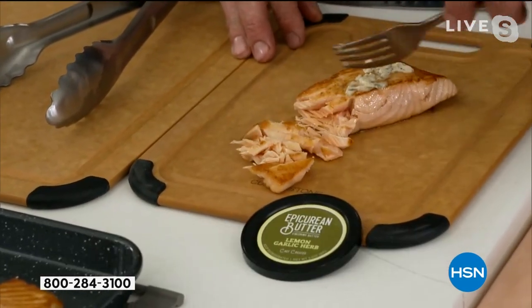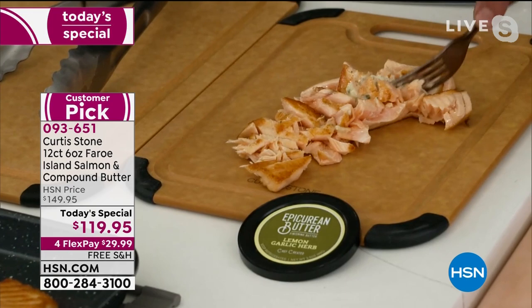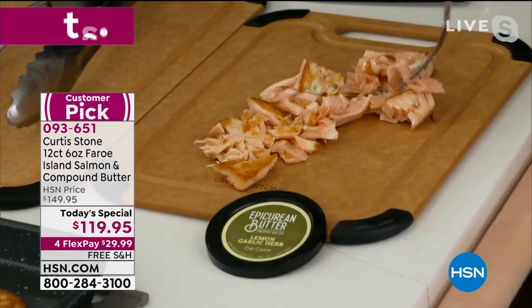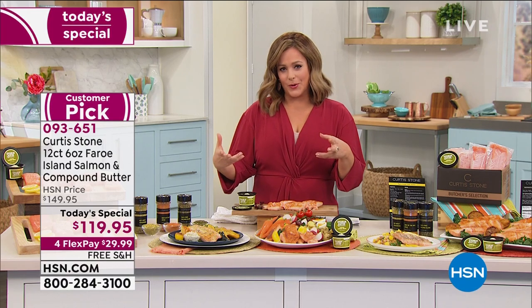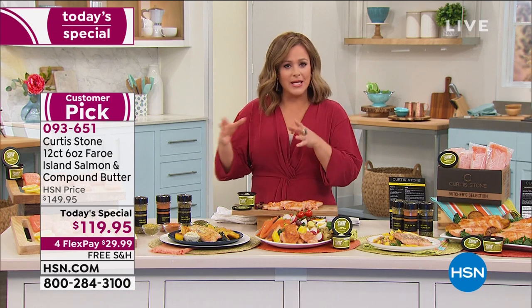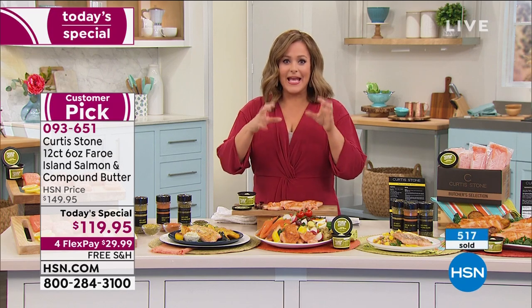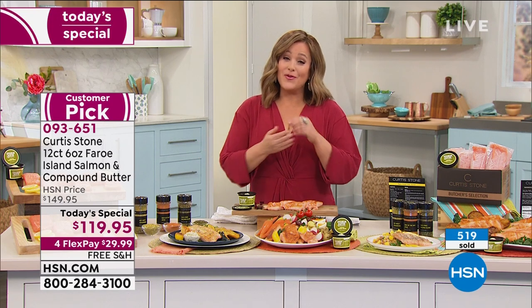Look at this salmon. HSN viewers know a bargain when they see one a mile away, and we're already crazy busy. I don't know that we have enough to get us through this Today's Special. Right before the show I said, 'Chef, tell me the truth — when are we bringing Faroe Island salmon back?' He said, 'Leslie, if there's any left over, sure, but we have no immediate orders — nothing on the books right now.'